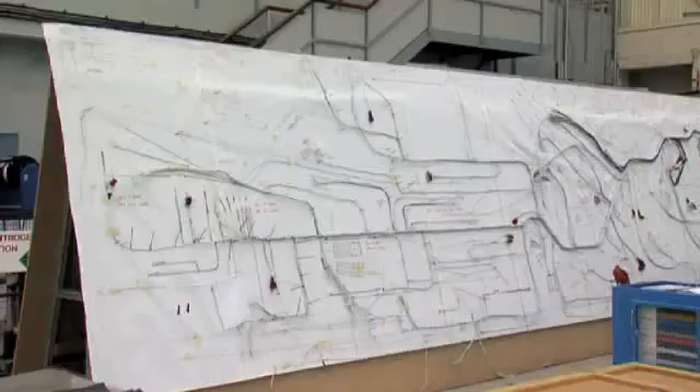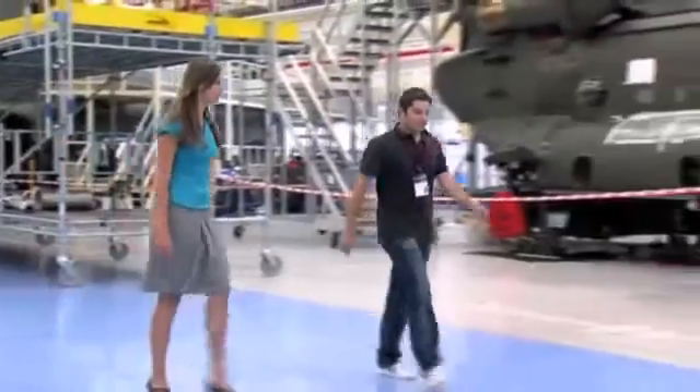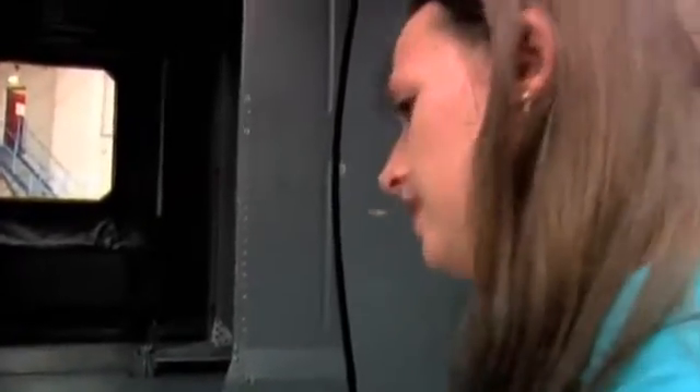Every new job you get given is something different, something new to learn about. These helicopters are massive things with lots of different parts. Hopefully through my learning and doing the tasks I'm being given, it's a useful job that I'm helping the company with as well. When you find a problem and help somebody find a solution to that, it's a great feeling that you've had some input and can get one of these serviceable to go out to the forces again.